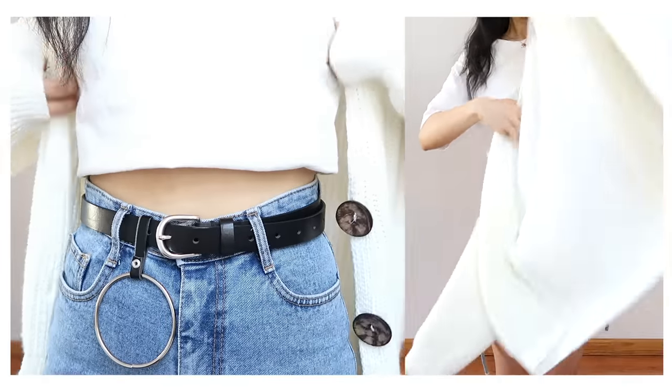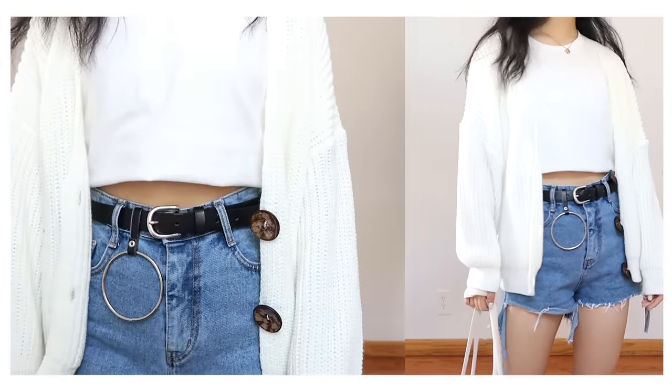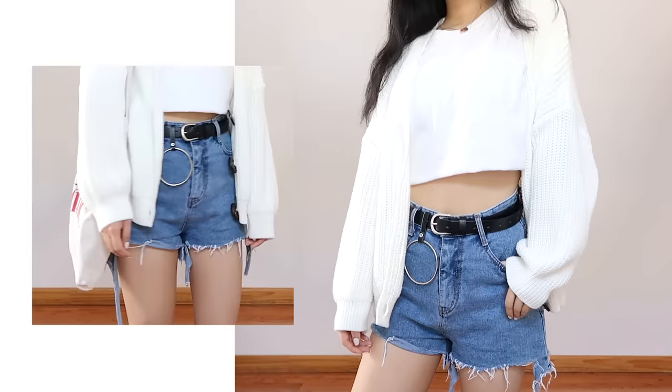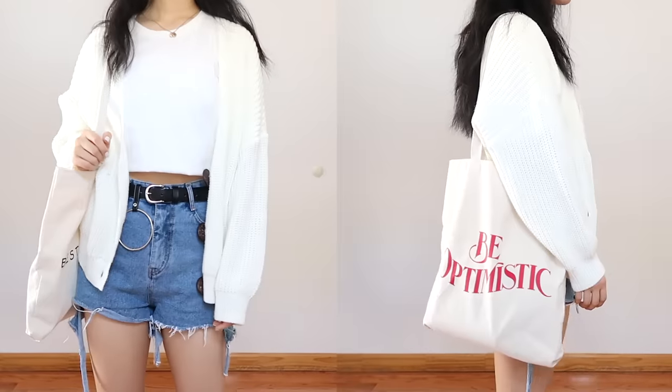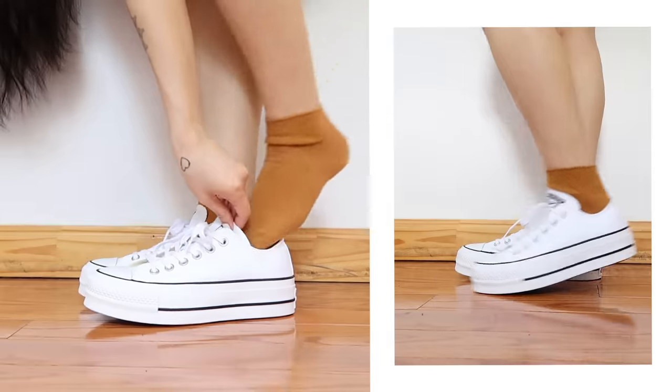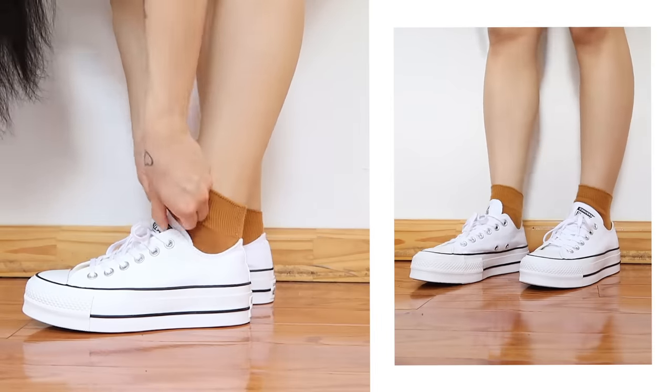I'm also seeing a lot more brands making belts with chains and hoops, so you can easily find them if you like this style. I've been into the look of cardigans lately — they're a great layer and there are so many styles to choose from in different materials and lengths, so it's a great item to have. I kept on the white sneakers, but really any shoe will fit depending on what vibe you're going for.